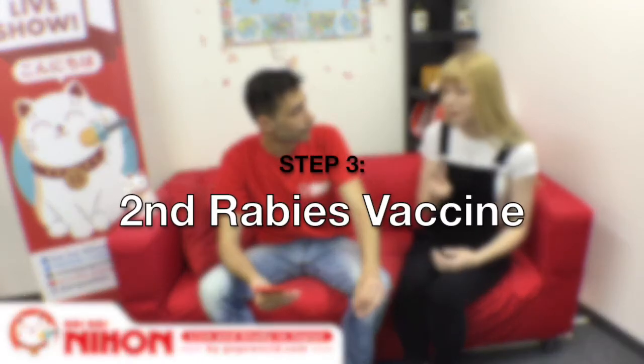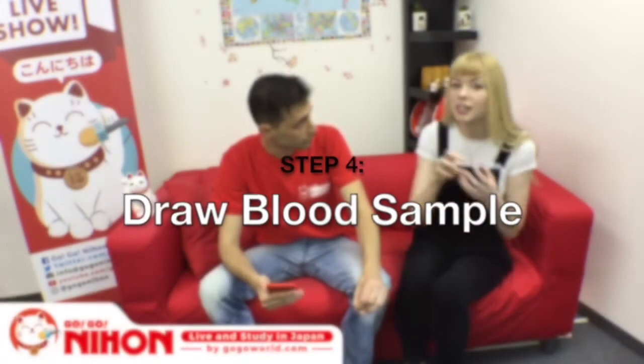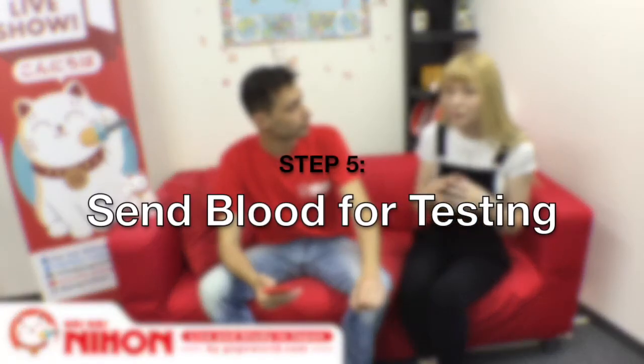Finding the right facility really depends on where you live — there may only be one per country. In America, the one I used was in Kansas and I believe it's the only one. You send the blood by post. After the 31-day wait, you get the second rabies vaccine, and in that same visit you can have the blood drawn. Make sure you give the second rabies vaccine before drawing the blood, so both vaccines are present in the sample.